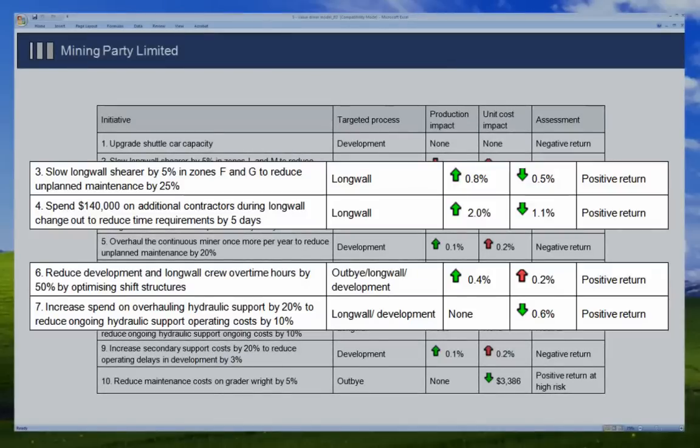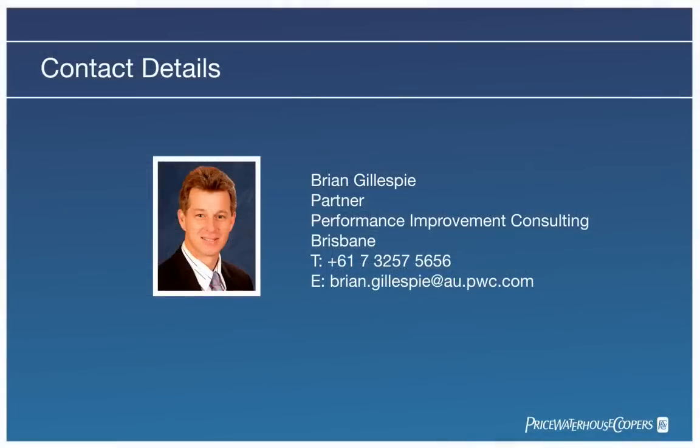If you would like more information about value driver modelling, please feel free to contact us or download one of our papers at pwc.com/mining.